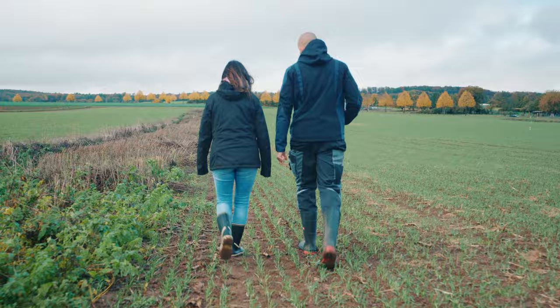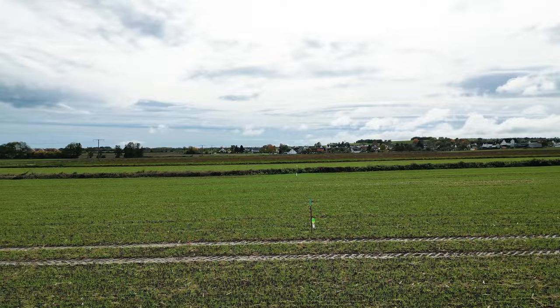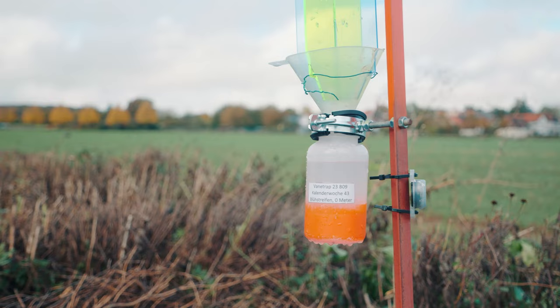Syngenta has a project called Living Grow and this is a global initiative where we do studies about soil health and biodiversity. We are participating in this project and we are measuring which insects are flying around, which ground beetles are there, which soil life is there, to understand the influence of flowering strips, crops and farm management on the species in this farmland.